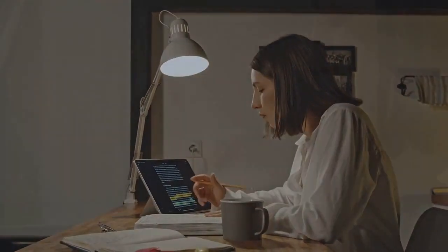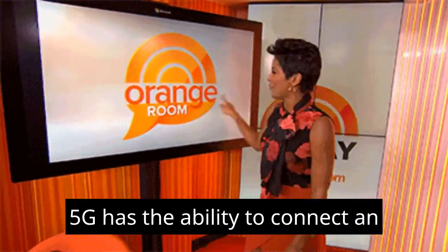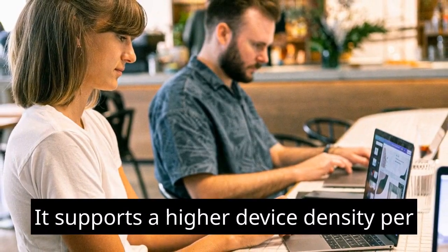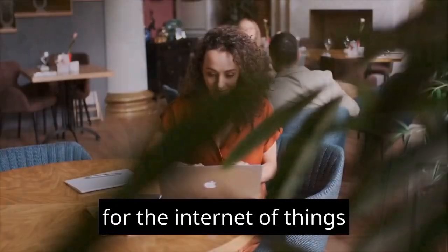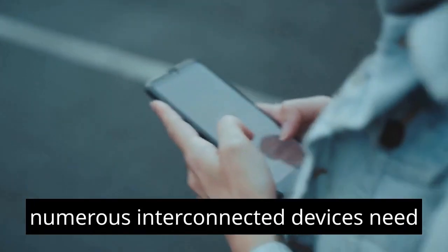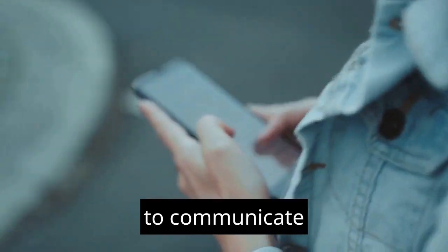Massive Device Connectivity: 5G has the ability to connect an enormous number of devices simultaneously. It supports a higher device density per unit area, making it suitable for the Internet of Things (IoT) and smart city applications where numerous interconnected devices need to communicate efficiently.